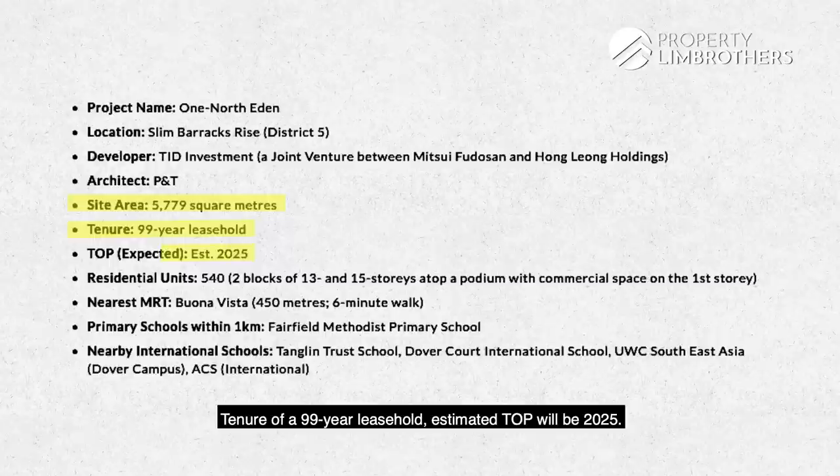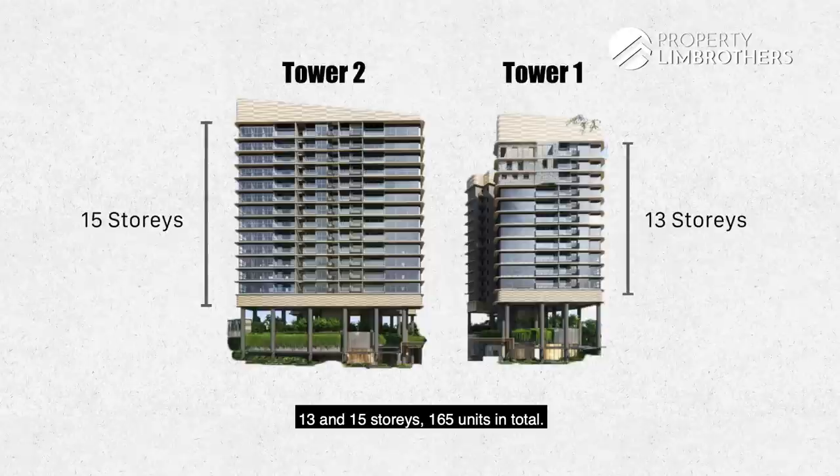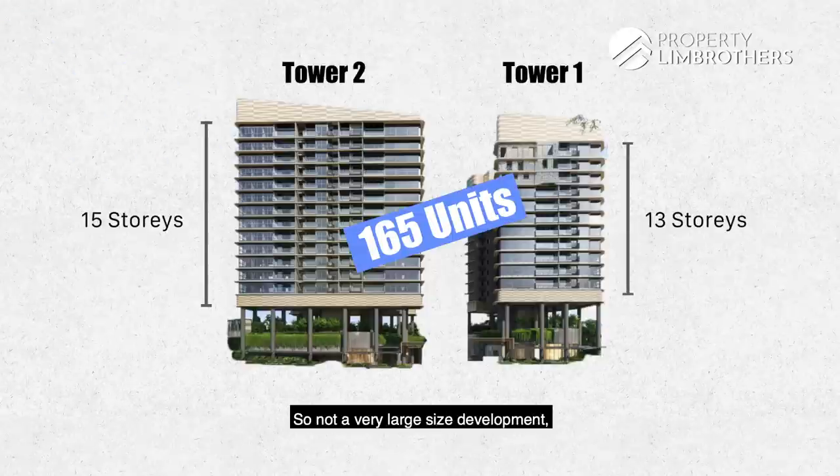Estimated TOP will be 2025. The number of units is split between two towers — 13 and 15 storeys — 165 units in total. So not a very large size development; it would be considered a medium-low density kind of project.